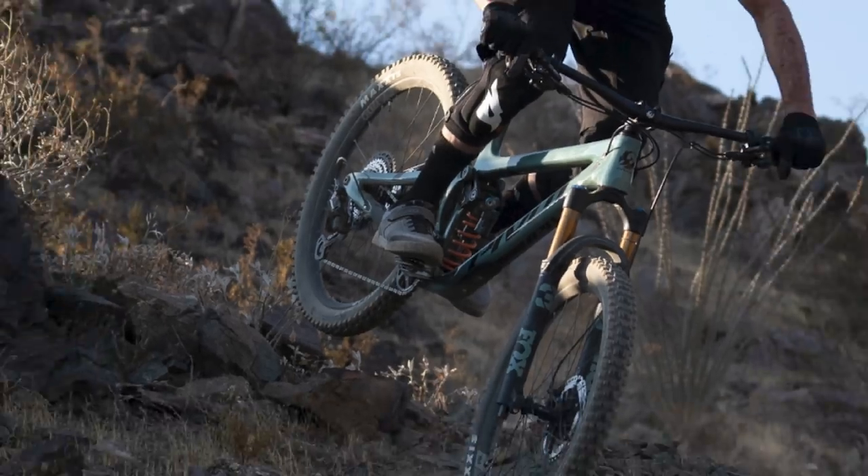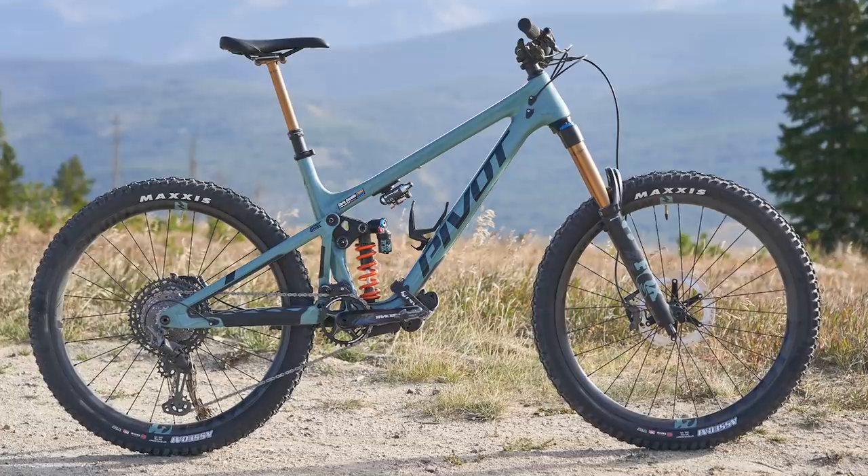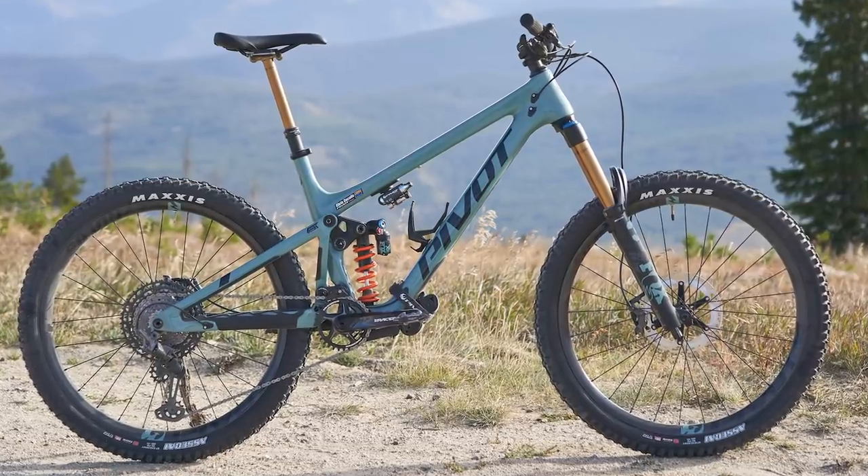Pivot says Vital will be receiving one for testing soon, and if you just can't wait, they should be available at Pivot dealers as we speak.